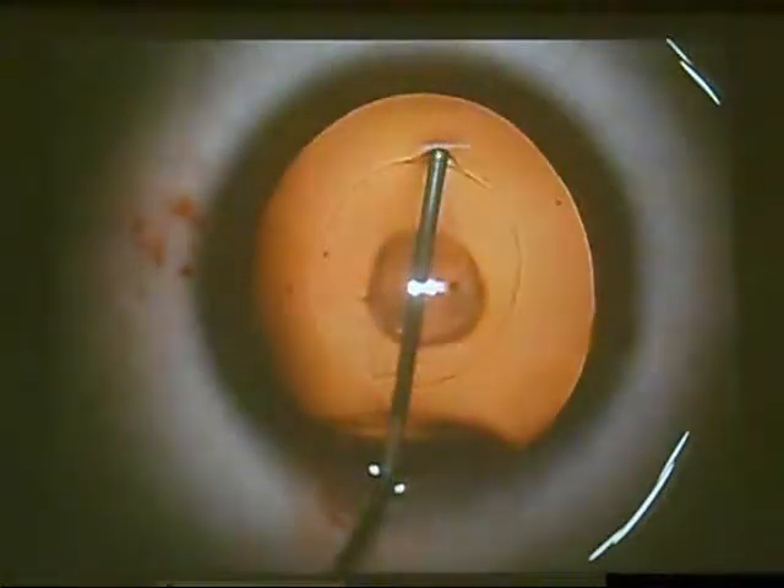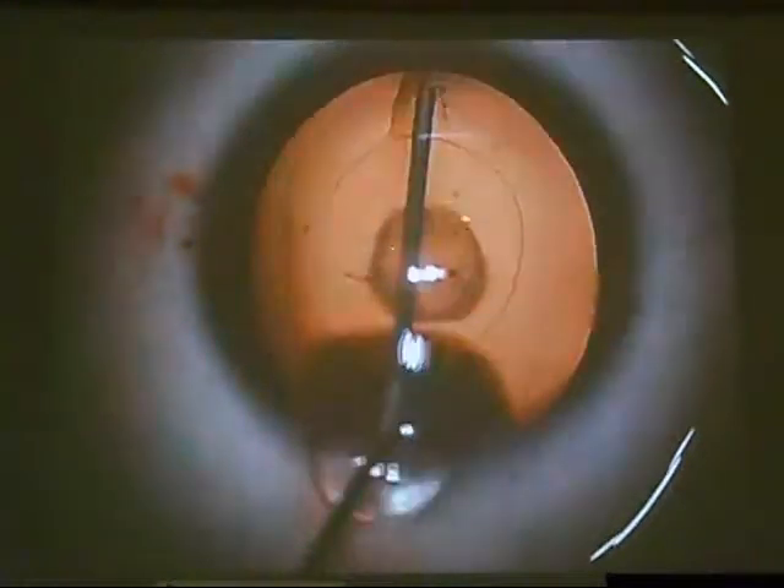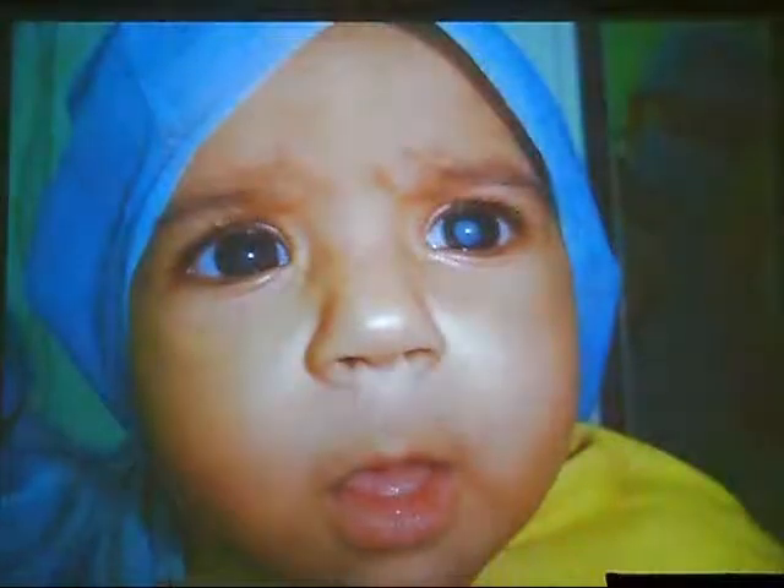Hydrodissection: go with the cannula just underneath the anterior capsule, elevate it slightly, proceed until reaching the edge of the pupil, then inject. Sometimes we see the fluid wave proceeding; in many cases we do not see the wave but depend on the viscoelastic coming outside the wound, indicating the fluid has looped and come out. In lamellar cataract you will see the lamellar part extruding into the anterior chamber. Hydrodissection is very important to facilitate irrigation and aspiration, but take care — it is contraindicated in certain cases.